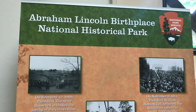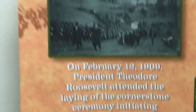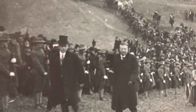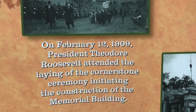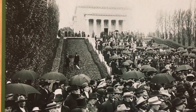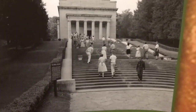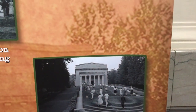This is a timeline of the building of it — this is what it looked like. There's Theodore Roosevelt attending the laying of the cornerstone, and in 1911 it was dedicated and President Taft was at the dedication. There are 56 steps leading up to the memorial, one for each year of Abraham Lincoln's life, and here is the building today.